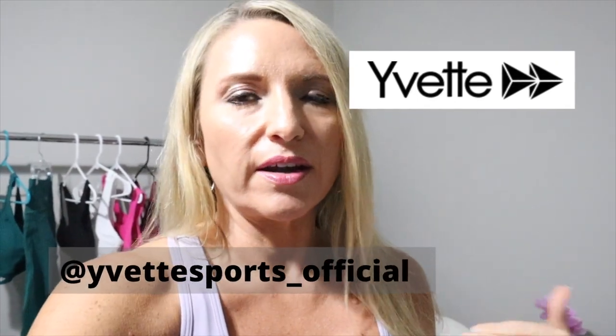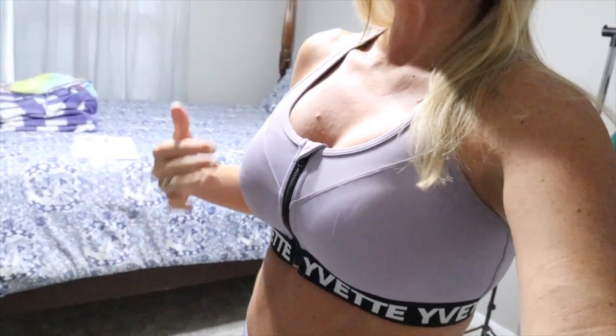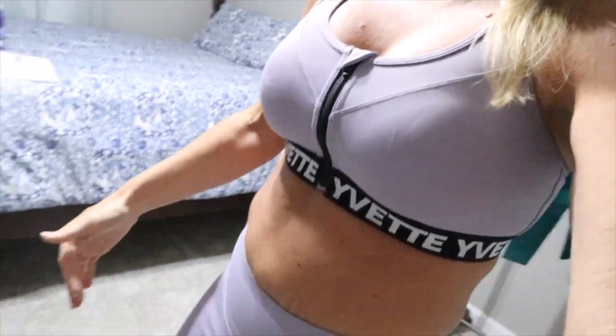But first I want to thank the sponsor of today's video, which is Yvette Sports. Y'all know that I have been working with them for quite a while now. I love Yvette. I have two new outfits to show y'all today. I am currently wearing one of them - this purple sports bra with matching shorts. I'm going to go over all the details of the outfit with you.